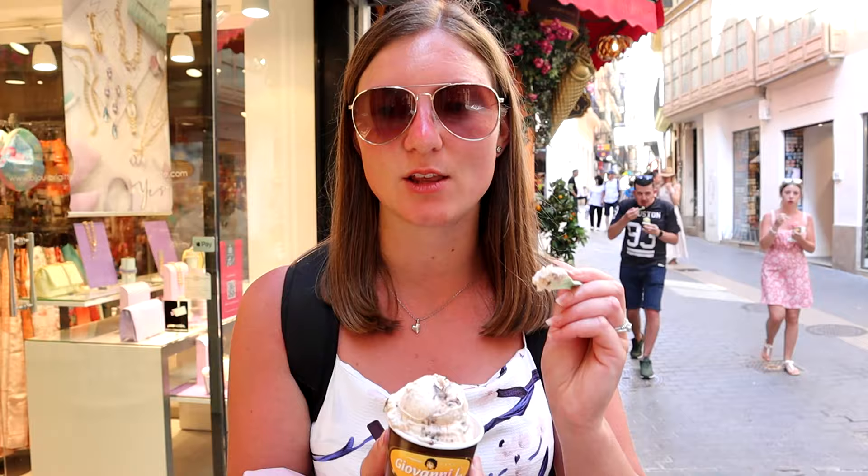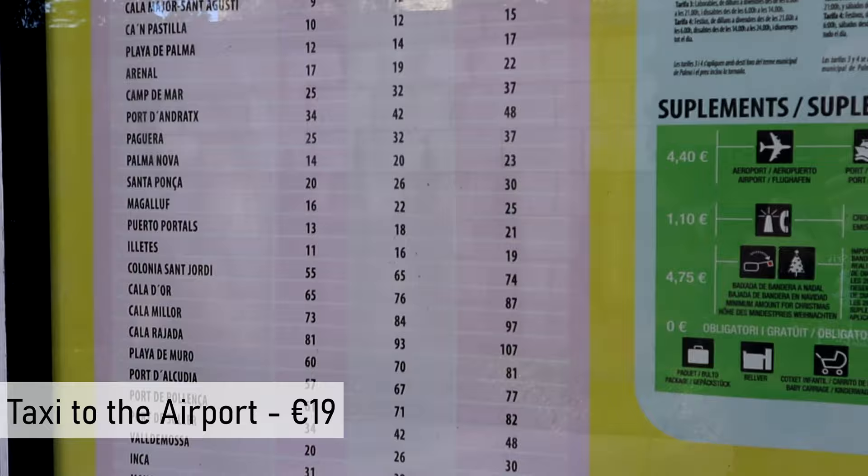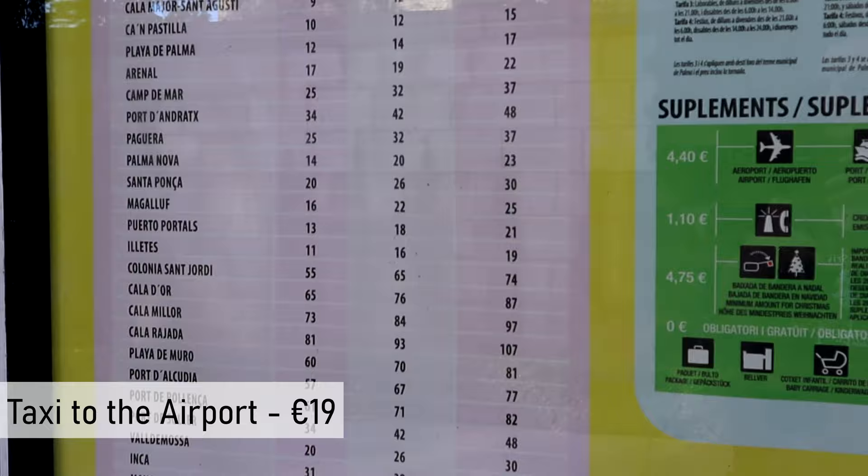We've just gone to the gelato shop and got some Kinder ice cream - it was three euros fifty for a tub. Oh, that is amazing! Slightly overpriced but we are in Parma. Really good ice cream. Unfortunately that's it guys - it was a very brief visit to Parma but we hope you've enjoyed this and found some useful information for your visit. See you next time!